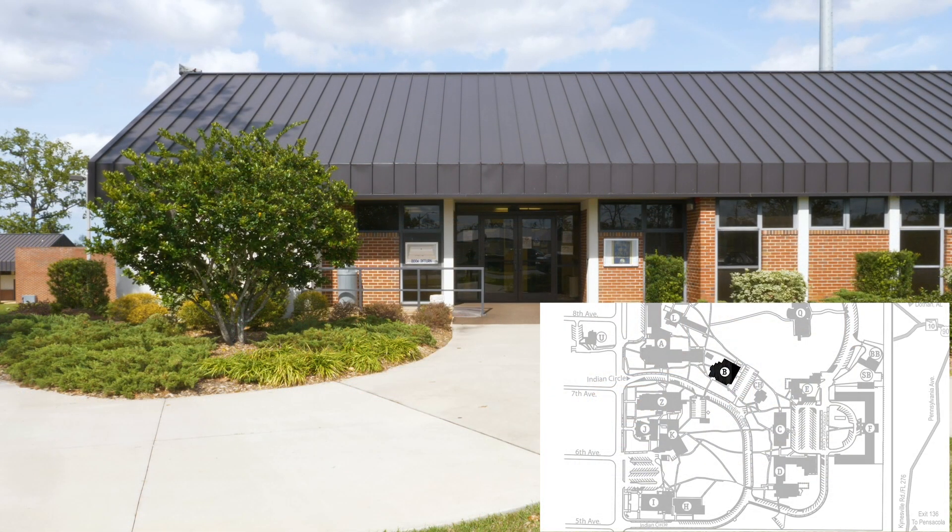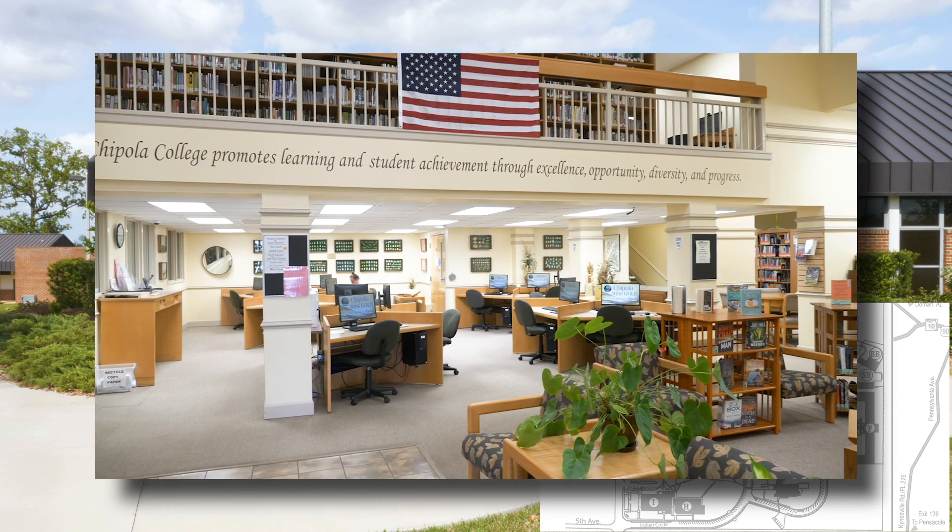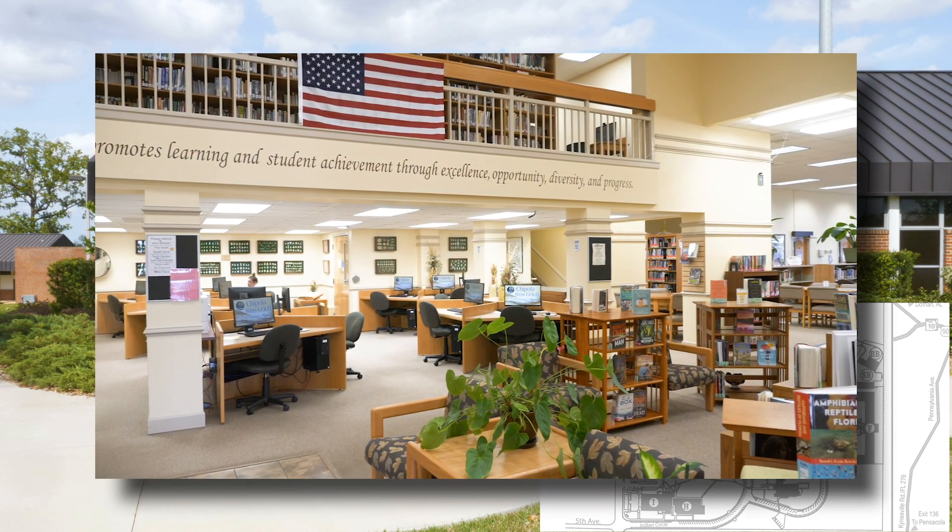The Chipola Library houses a large collection of books and electronic resources, and features a computer lab.